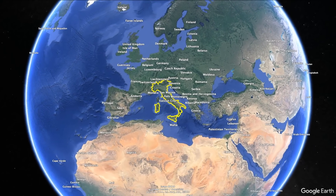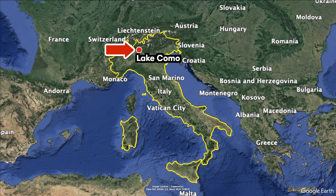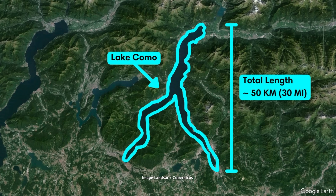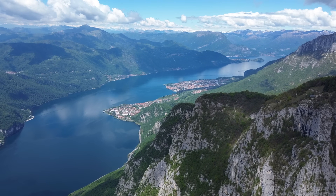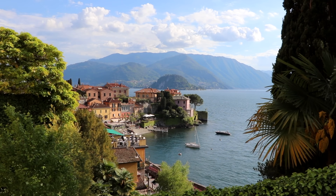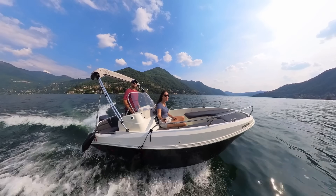Welcome to Lake Como! In this video we'll show you our top things to do here as well as essential travel tips to help you plan your own trip. Located in northern Italy's Lombardy region, Lake Como is known for its dramatic beauty. Shaped like an upside-down Y, this vast lake stretches about 50 kilometers or 30 miles and is set against the foothills of the Italian Alps. Unlike other Italian lakes, Como boasts a chic atmosphere with historic villas and elegant towns lining its shores. We highlight 12 of the best things to do in and around Lake Como, including some hidden gems.